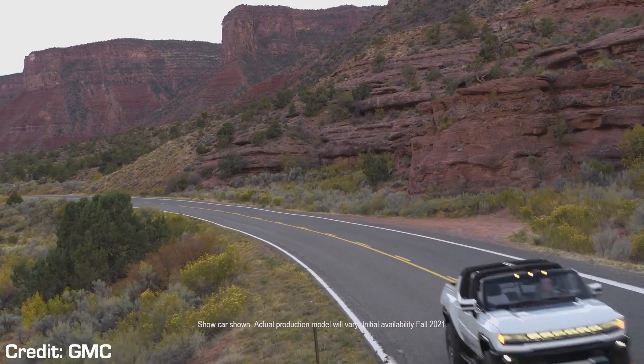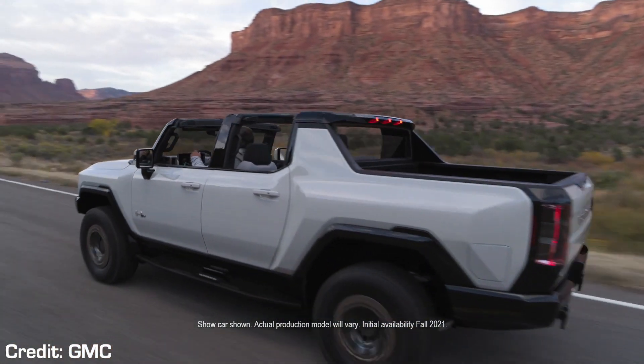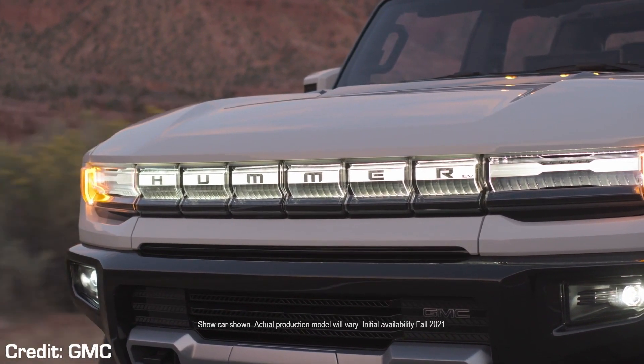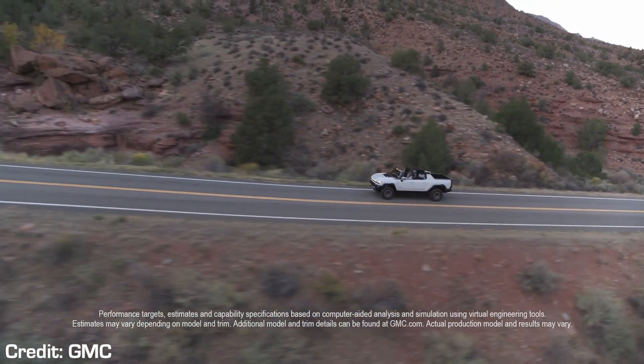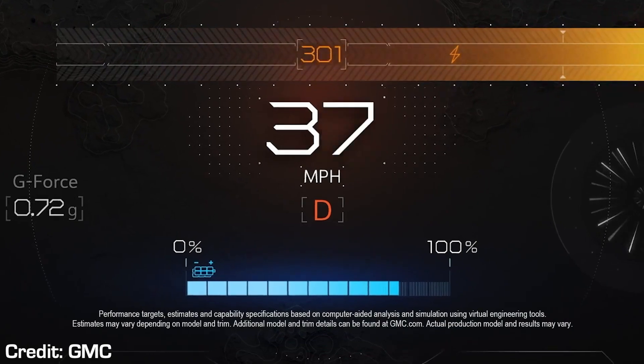On the technology side, there's GMC's multi-pro tailgate, since this is technically a GMC Hummer at the end of the day. It also comes with the newest generation of Super Cruise — which is no longer just for Cadillac and is spreading throughout GM vehicles. Super Cruise is an autopilot-style adaptive cruise control system, though it's restricted to highways that GM has already mapped out.